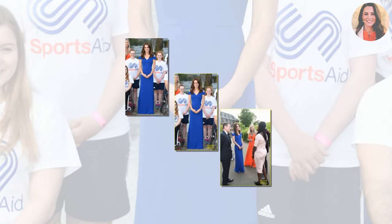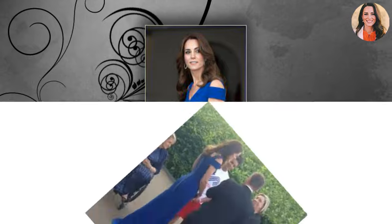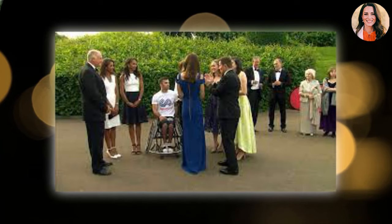The stylish royal completed her look wearing her glossy locks down and accessorizing with dangling diamond hoop earrings and a black satin clutch. This is not the first time Kate has worn Roland Mouret — she's worn two dresses from the designer in the past. You may recall the Manon dress? Kate wore the navy blue knee-length dress while at Heathrow, shortly before departing for Canada back in 2011.